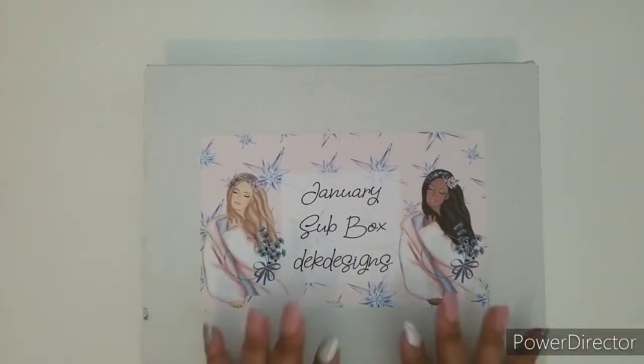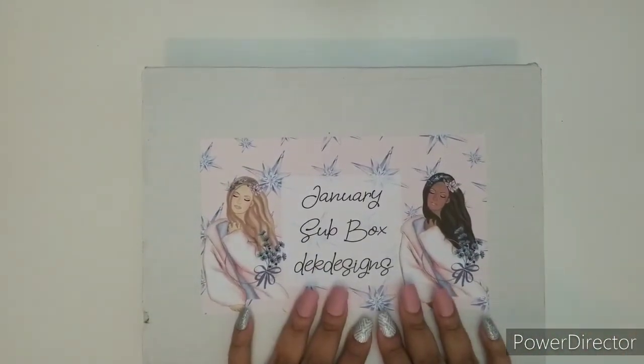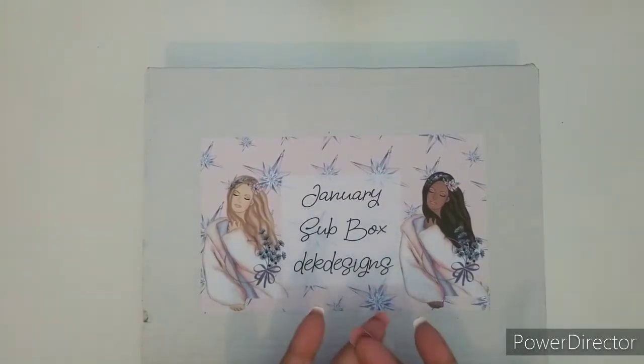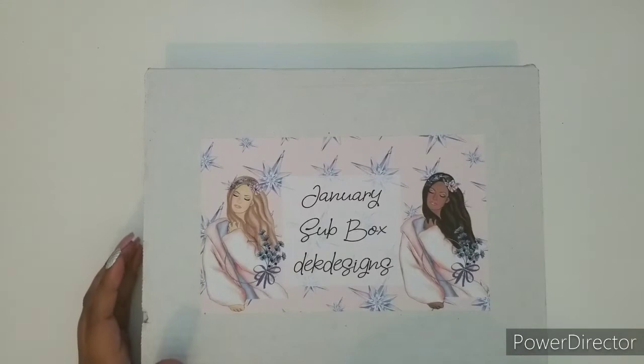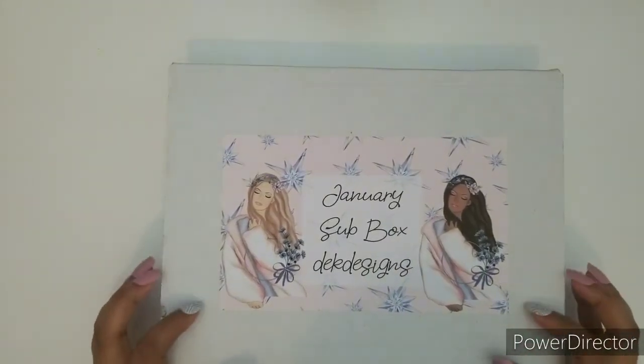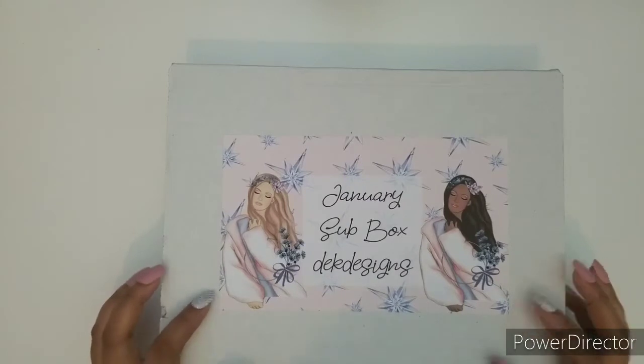Hi everyone, it is that time of the month. I am Ruth, your social media marketing manager, and it is time to reveal the January sub box by D.E.K. Designs.